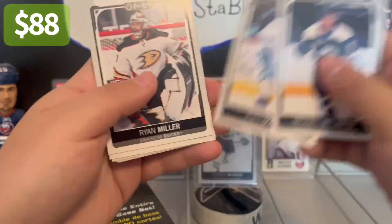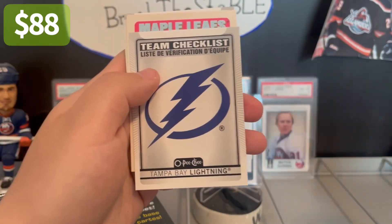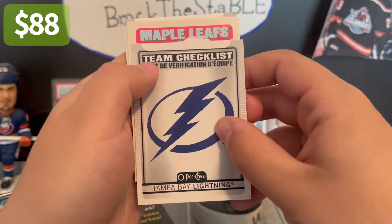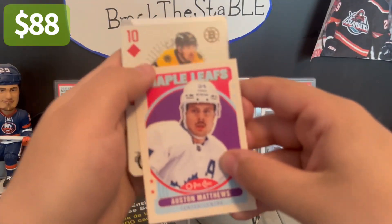Michael Delzato, Donato, Ryan Miller. What's in front of him? Team checklist — we have the Lightning. Austin Matthews director — that's nice, not grading nice, but it's a nice card.